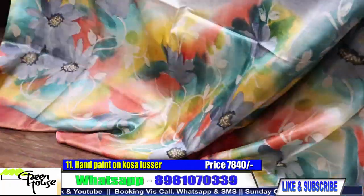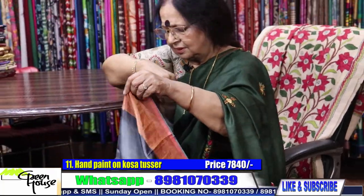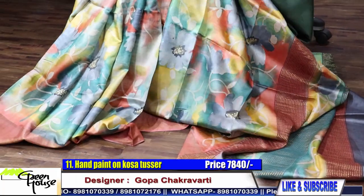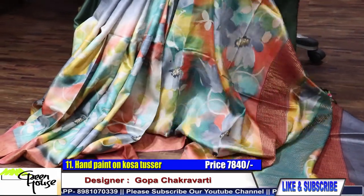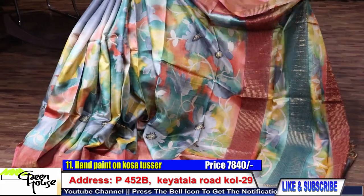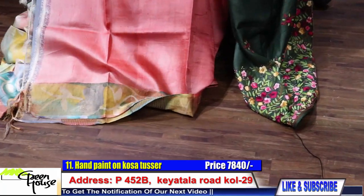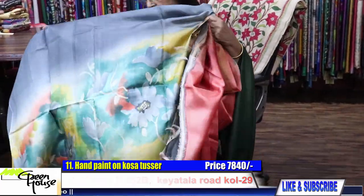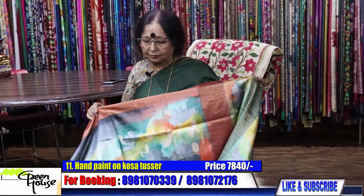How do you like this — especially the shade and blending. From a very good artisan, very competent one. Let me show the fall properly. Single fall. You know my customers — those who know me, they know. I am confident about my product. Look at the fall. This is the achal part. ₹7840 for these. This is the blouse section — it has a border. Are you keeping track? Number 11.